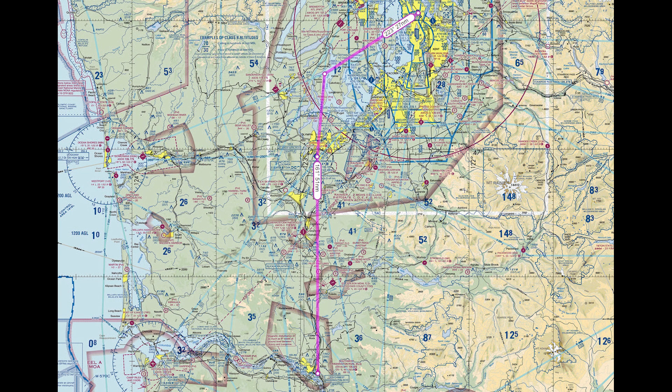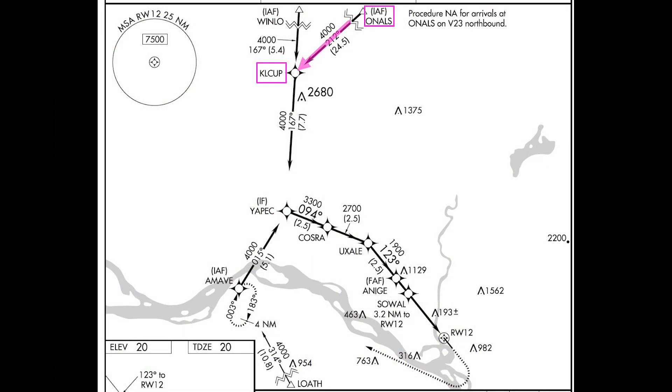I flew this approach after a VFR hop from Boeing Field in Seattle to Kelso, which is north of Portland, Oregon. In the airplane, I joined the approach on the leg between Onals and Klup. Since I was VFR in a cloudless sky, I flew the initial legs at 3,500 feet instead of the charted 4,000 feet. In the simulation that follows, you'll see the procedure flown as charted, beginning at Onals.